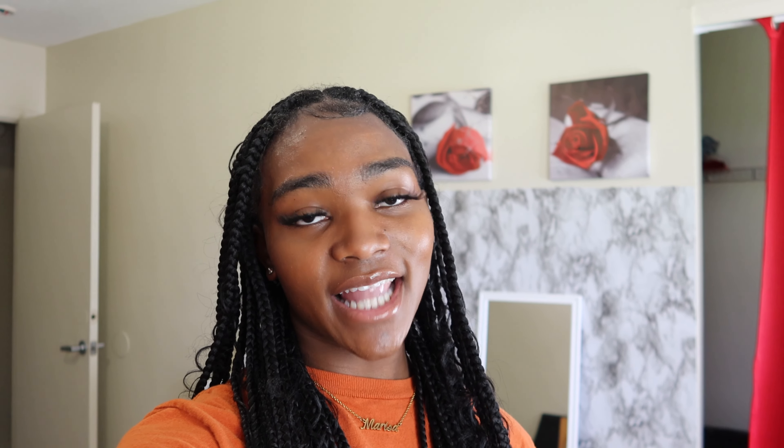That is the end of my room tour! If you all enjoyed it, please don't forget to smash that like button, hit that subscribe, and turn on those post notifications.